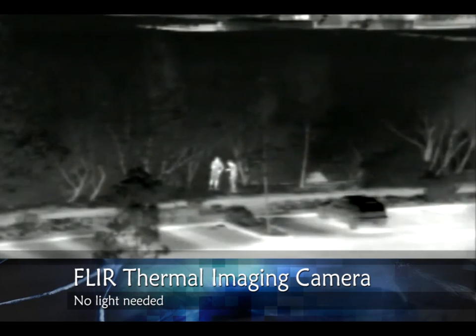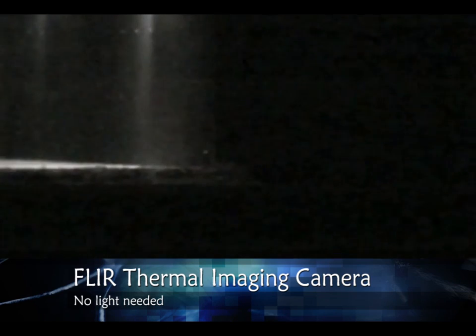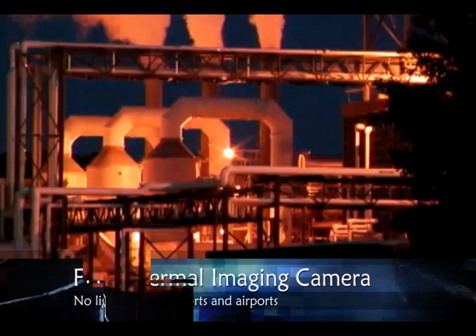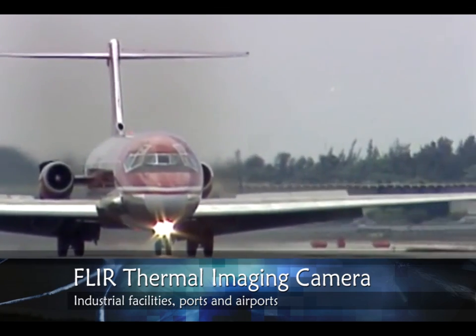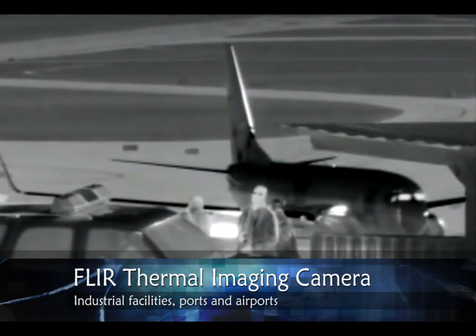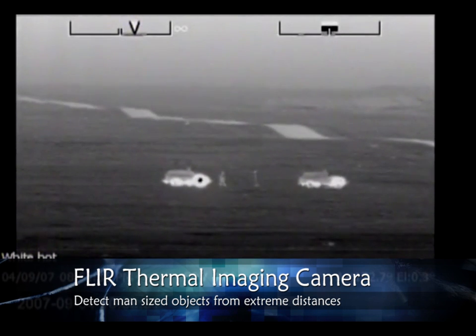Thermal imaging cameras produce a clear image in the darkest of nights and need no light whatsoever to operate. They are widely used for securing industrial facilities, ports and airports and numerous other security and surveillance applications. Thanks to their ability to detect man-sized targets at extremely long distances, thermal imaging cameras are also extremely suited for border surveillance.